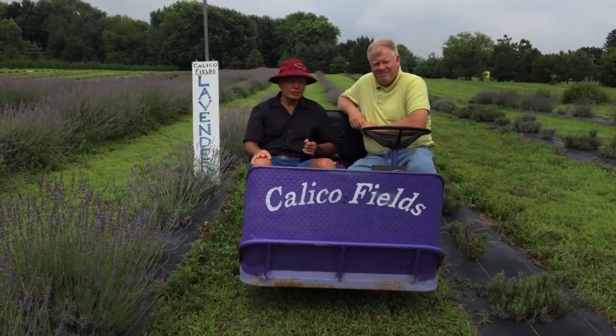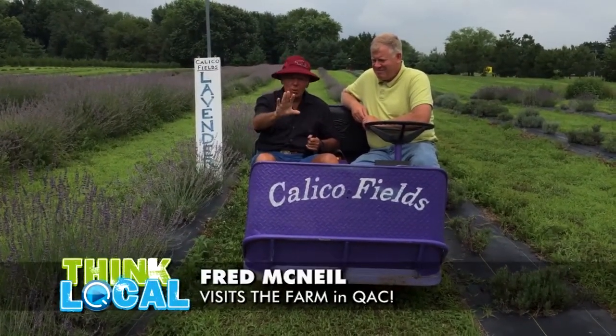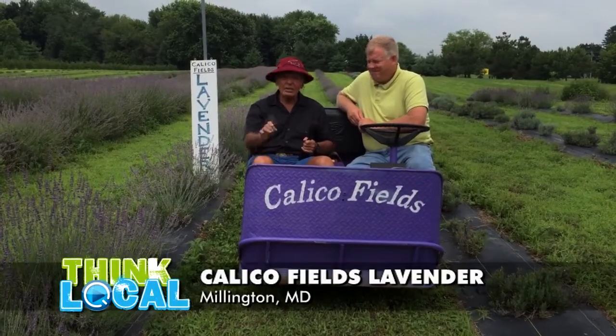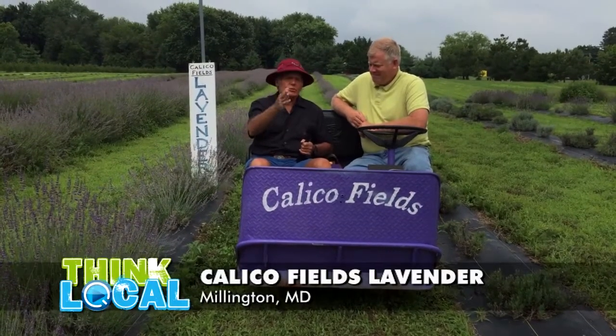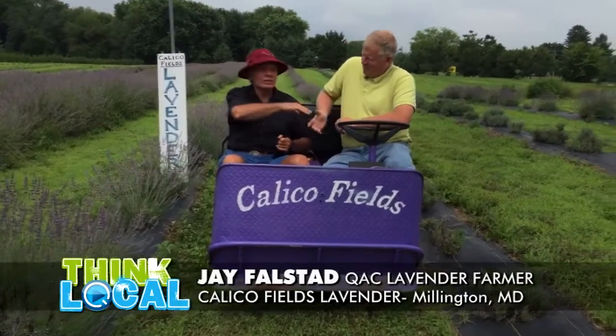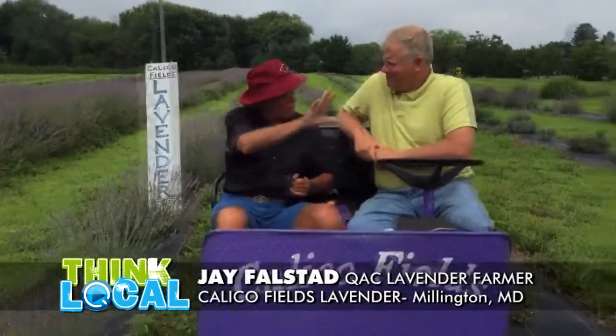Hi, I'm Fred McNeil and you're watching QAC TV7 — a show where we go around to all the interesting sites around Queen Anne's County and share places you can take your family and people who are producing interesting things. We've got Jay Falstead with us today. Good morning, Fred. We're talking lavender today. Tell us what you call your spot.